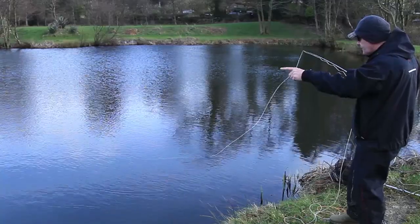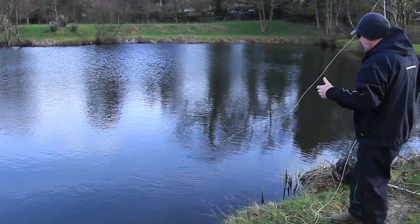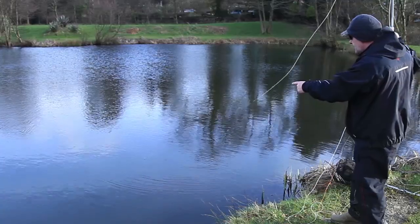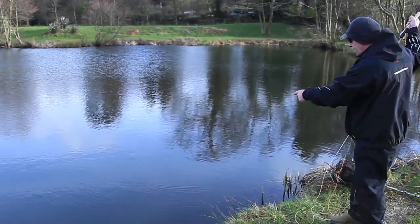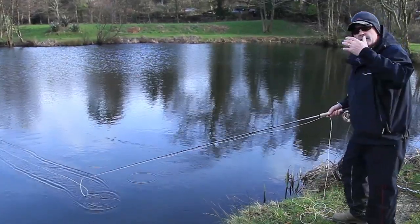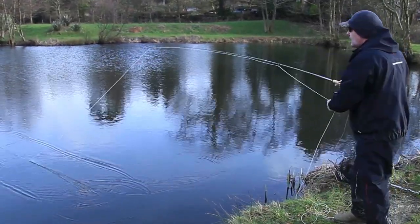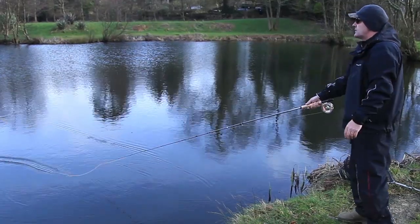Now, if that moves in the opposite direction, then obviously a fish has taken — you've got to tighten into him. Then you lift until you can see the fly coming up from the depth. I can just see that red bead — there's nothing behind it. So if there's nothing behind it, you can roll cast it and then cast back out into the water.